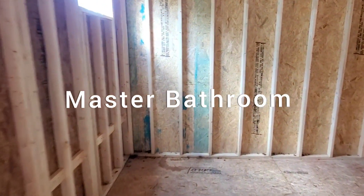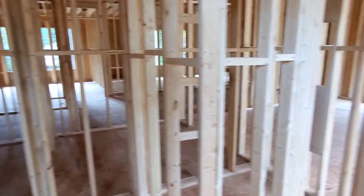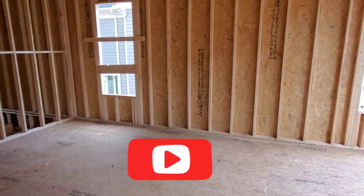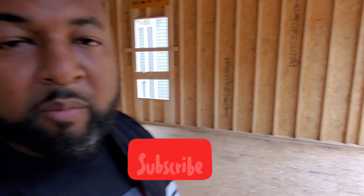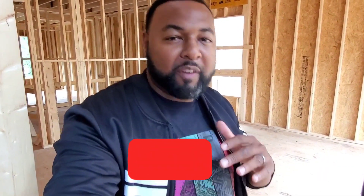Huge bathroom. All right guys, stay tuned — the next video we're going to walk it and share what we're going to do from a finishing standpoint.